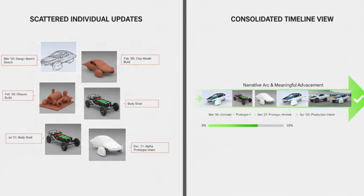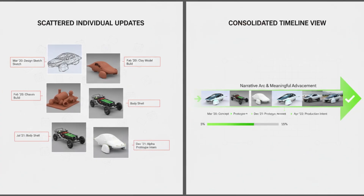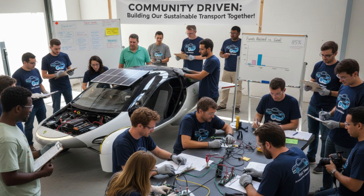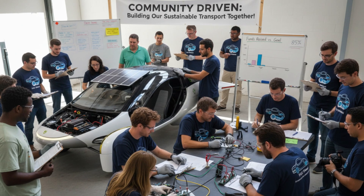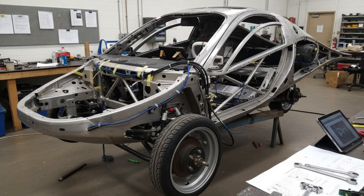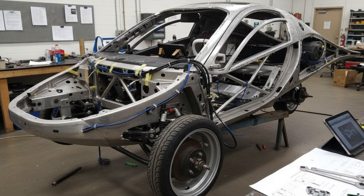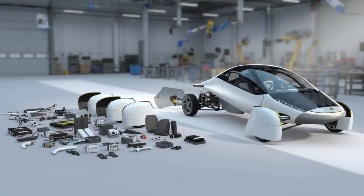More than anything, this moment feels like a collective milestone. A year ago, many of these updates felt distant and abstract. Now they're tangible. As we head into 2026, all eyes are on what comes next. So here's to a new year, to progress that's finally accelerating, and to hoping that this is the year everything comes together. Happy New Year, everyone. Let's wish for the best and see where this journey takes us next.